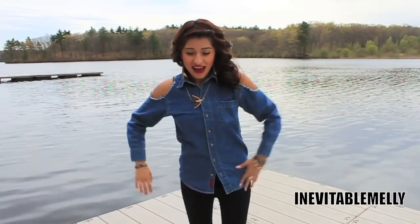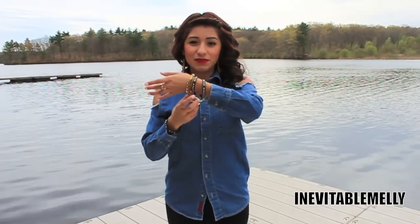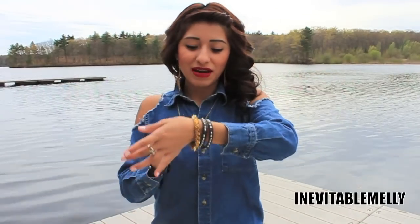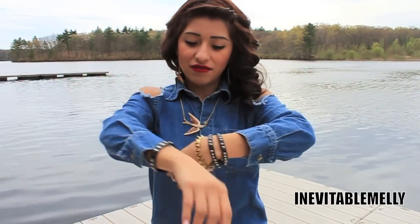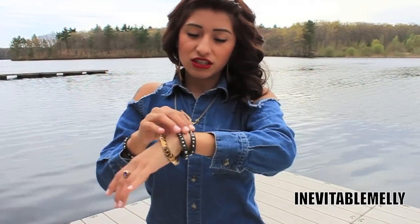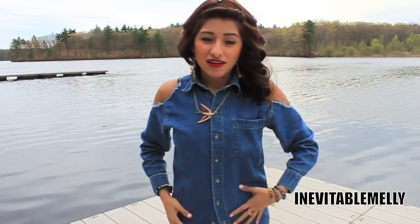Hi YouTube! Alright, so today I'm gonna do an outfit of the day. If you guys checked out my Instagram, I already posted pictures of my bracelets. I'm wearing a spike bracelet from Forever 21, and then I have three bracelets that have like silver studding on them — they're just black leather.